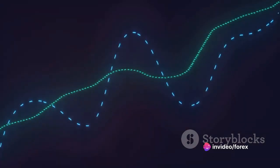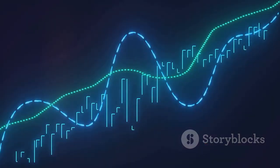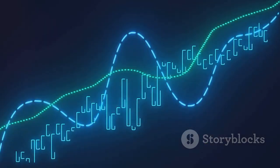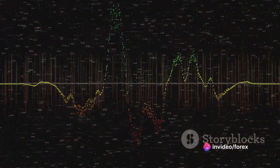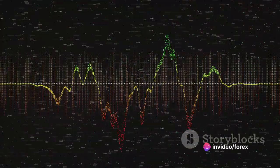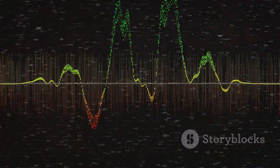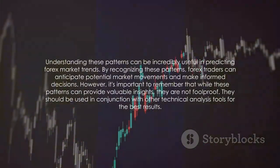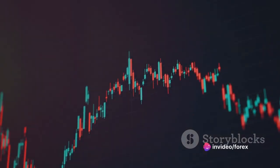Finally, let's look at the engulfing pattern. This pattern consists of two candlesticks where the second candlestick engulfs the first one. If the second candlestick is bullish, it's a bullish engulfing pattern, suggesting a potential upward trend. Conversely, if the second candlestick is bearish, it's a bearish engulfing pattern, indicating a potential downward trend. Understanding these patterns can be incredibly useful in predicting forex market trends.